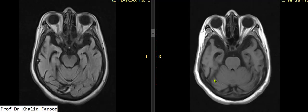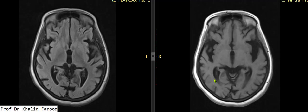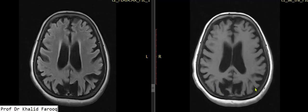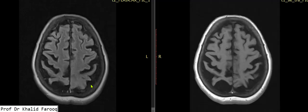When we go cranially, we see that prominent extra-axial CSF spaces are noted around the temporal lobe, posterior parietal lobe, and occipital lobe. Mild changes are also appreciated around the frontal lobes as well. We have seen prominent extra-axial CSF spaces and sulci in the posterior parietal lobes, both on T1 and FLAIR sequences.